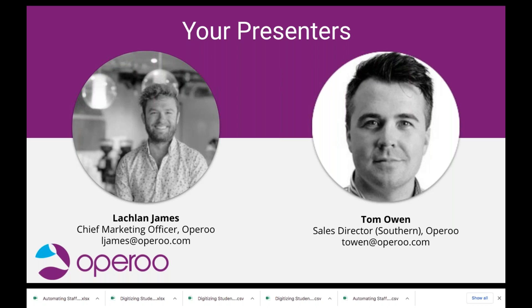My name is Lachlan James, I'm Oparoo's head of marketing. I'm also joined by our southern UK sales director Tom Owen. Tom, how are you this snowy afternoon? Very good thanks, Lachlan — yes, it's chucking it down in Essex, there's a snowstorm. That's presumably pretty different from Melbourne where you're sitting at the moment. Yes, I'm not going to brag but it was a balmy 32 degrees today, so it is a little bit different.